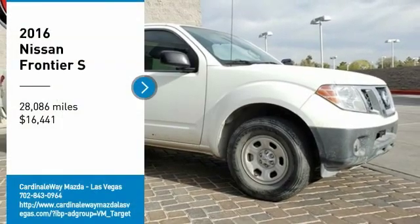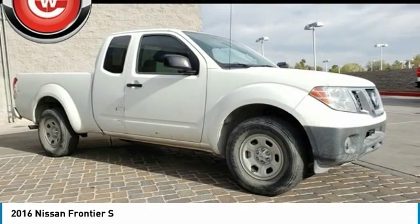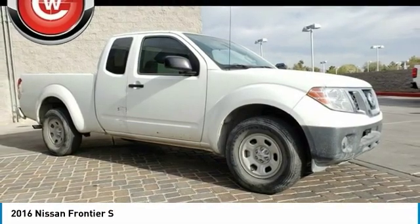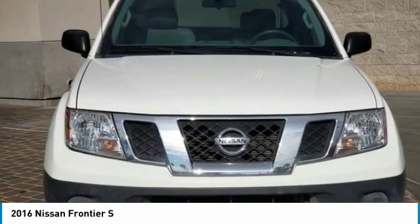Make a great choice today with the 2016 Frontier. The Nissan Frontier offers a full-length, fully-boxed frame for strength, serious off-road capabilities, and a five-star rating for side-impact crash safety.